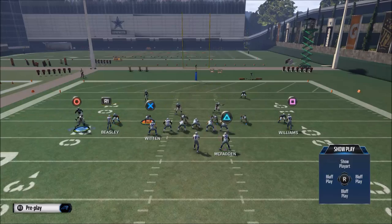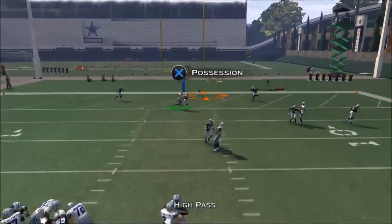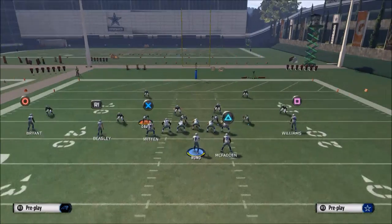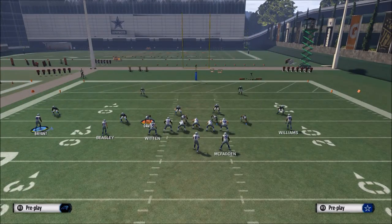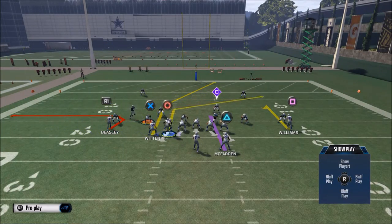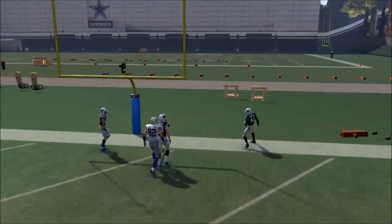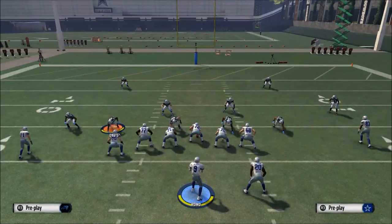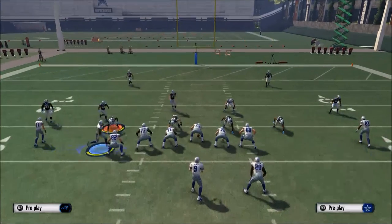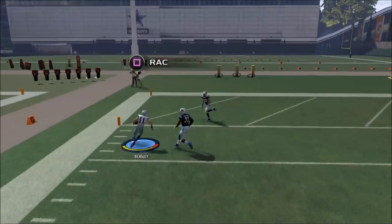Another read against man-to-man is the route to Jason Witten. If they put both defenders on the right, you can pass lead this route to Witten with a high pass lead to the inside. That post route is a little finicky — I'd recommend using a high pass lead, because without it Tony Romo can throw it through the goal post. Your primary reads are Bryant and Williams; Witten is a secondary option, and Cole Beasley is your late read when he gets to the outside — he'll be wide open as well.